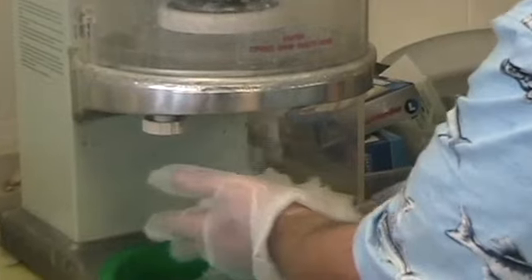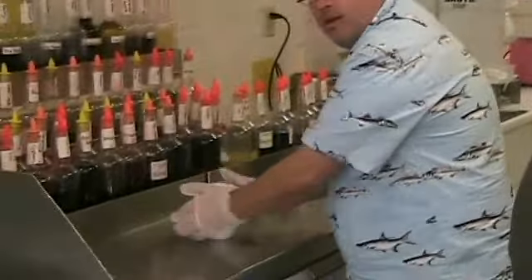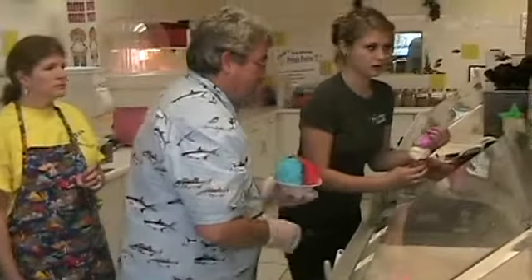It's a very careful, very scientific process. It involves very, very finely shaved ice, perfectly shaped and topped with flavors mixed by the owner himself. And did I mention there's a scoop of ice cream at the bottom?